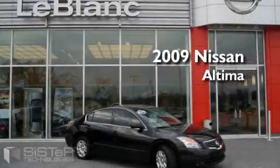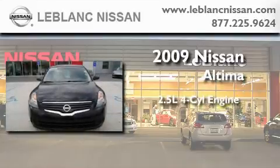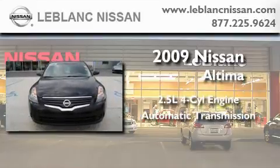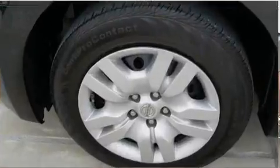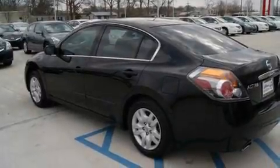This is a 2009 Nissan Altima. It has a 2.5-liter four-cylinder engine and an automatic transmission. Its top features include a second-row folding seat, cruise control, and a trip computer.